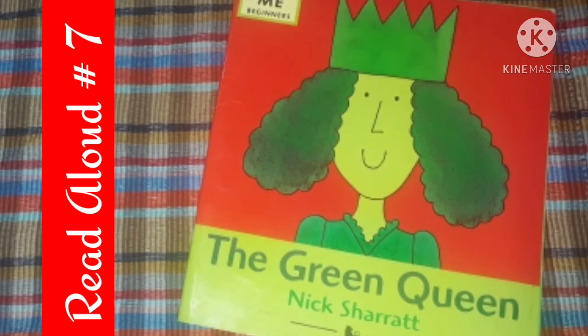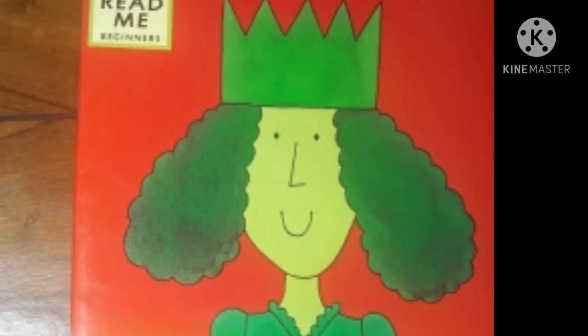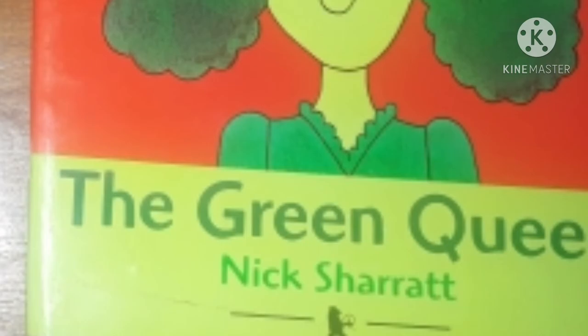Hi everyone, welcome to the 7th Read Aloud. Today I'm going to read a book called The Green Queen. It's written by Nick Sharot and it's published by Walker Books. So let's read The Green Queen.